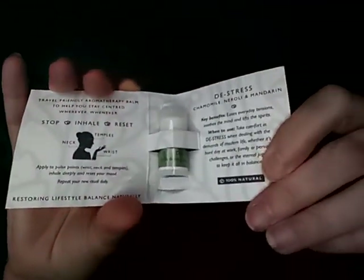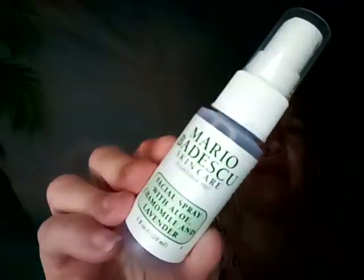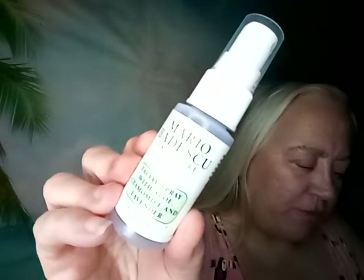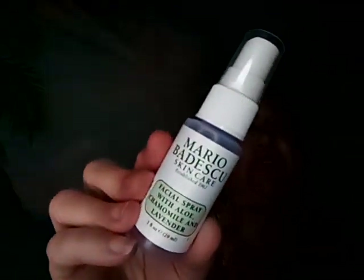Then we got a Centered De-Stressed Well-Being Ritual aromatherapy balm — the full size is twenty-four dollars. I really like Macy's; I think it's interesting getting different stuff from their bags. And then we got the Mario Badescu facial spray with aloe, chamomile, and lavender — the full size is twelve dollars.